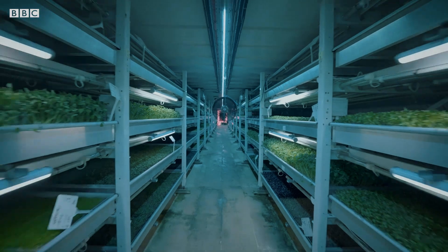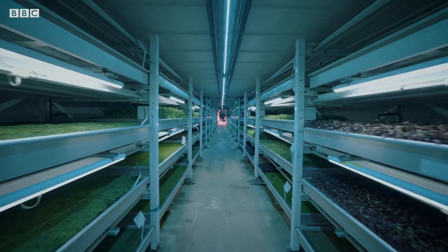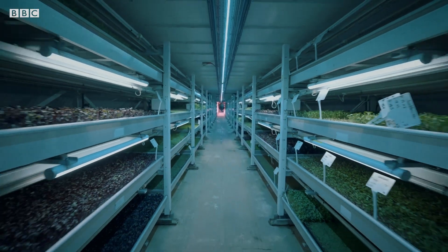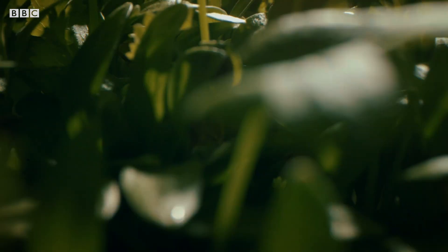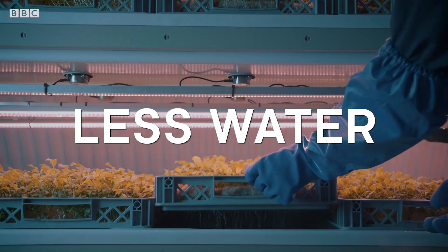Luckily, there are some pretty exciting innovations already, like vertical farming. Crops don't have to be grown above ground or even in soil. By carefully controlling the conditions, vertical farms can produce more food with less water and less space. Technical innovation is one of many tools that we need to help the transformation of the food and land use systems.